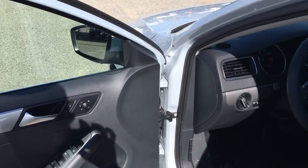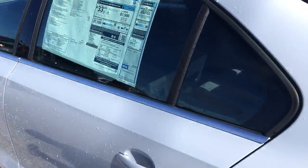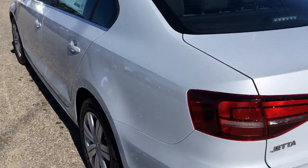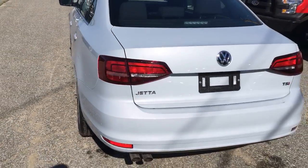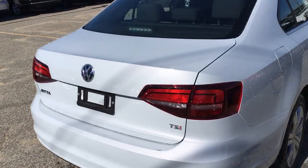Power windows, power locks, power mirrors. TSI stamped on the back to show that it's the turbo.